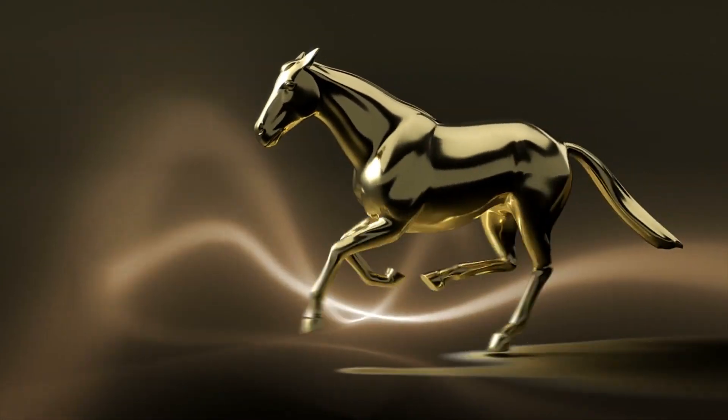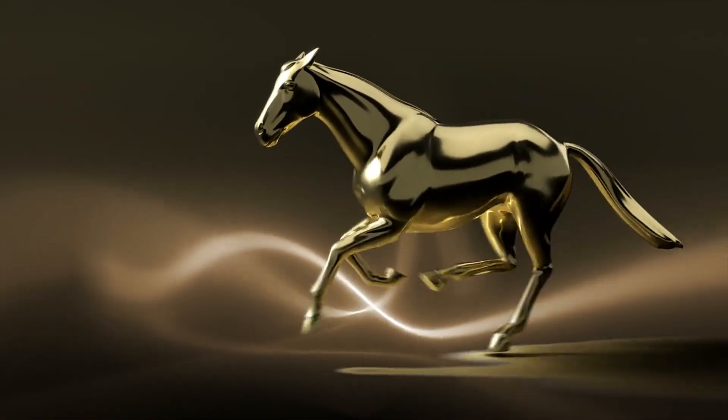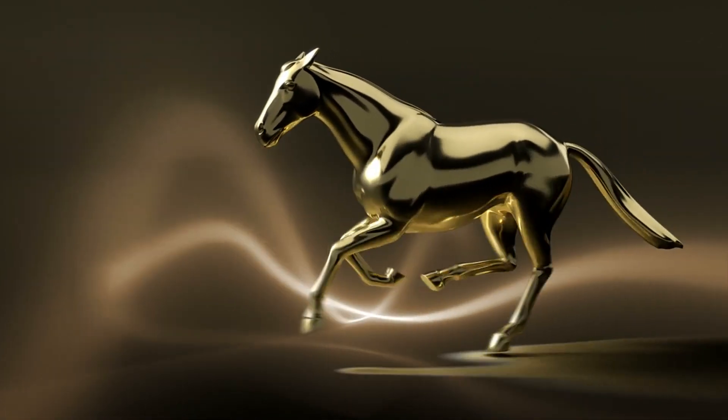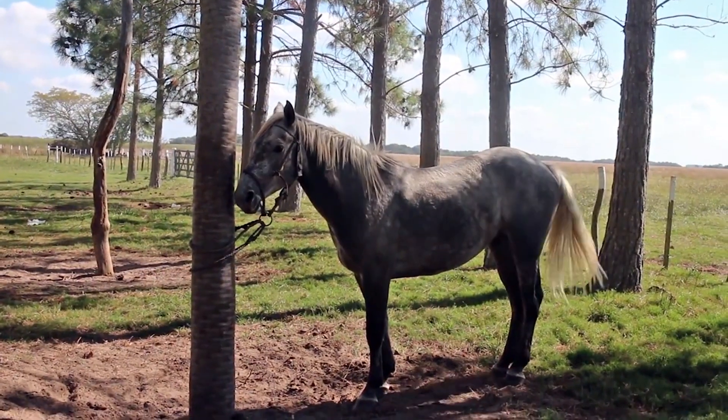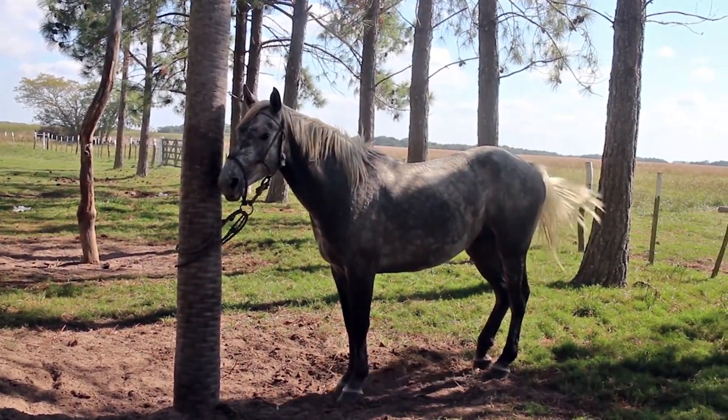From their muscular system to their respiratory system, each part of a horse's body is finely tuned to help them thrive in their environment. Understanding the basic anatomy of a horse is the first step towards becoming a knowledgeable and responsible horse owner.